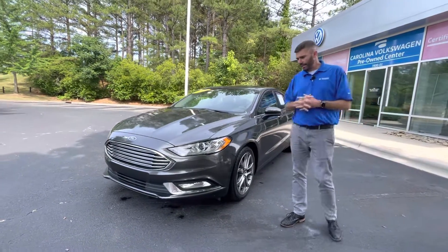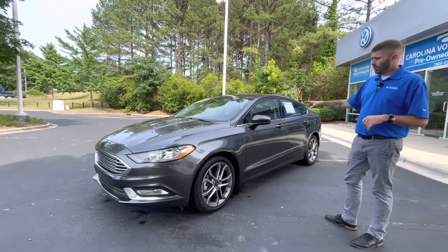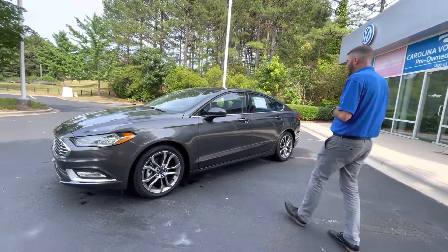Very, very clean car. Now this is an SE so it's going to give you upgraded wheels. I actually love the exterior color with the wheels — I think it makes the car really stand out.